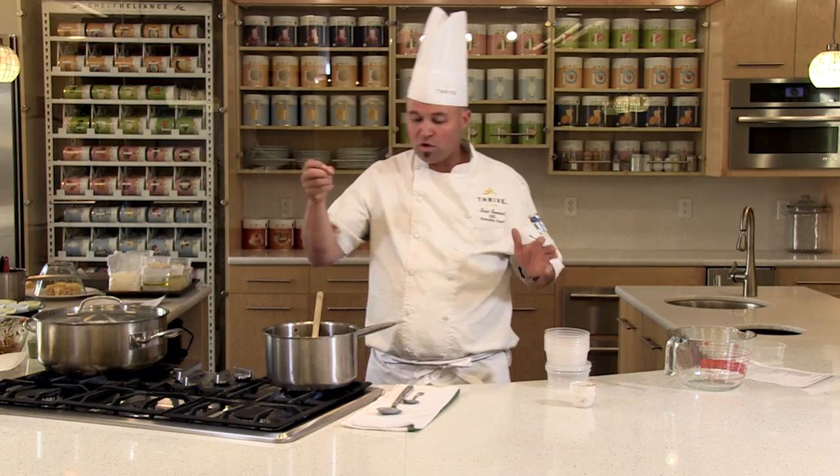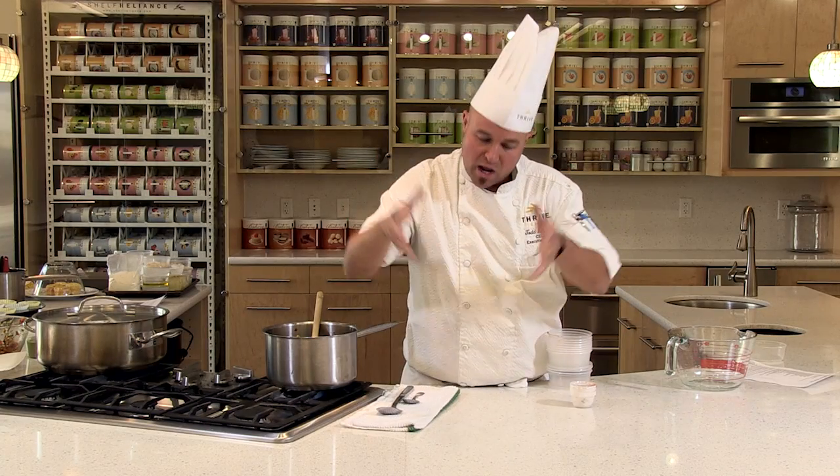Now we're going to let this come up to a simmer — five to ten minutes, or until those freeze dried vegetables literally stop floating on the top and actually soak and suck right into the chili. It's called One Big Pop. Thrive Love.